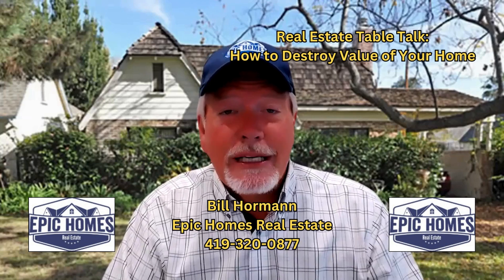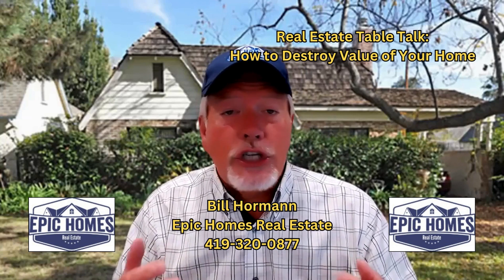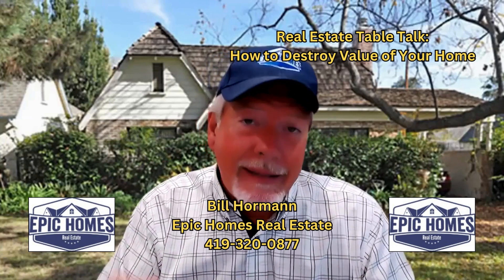I'm Bill Horman with Epic Homes Real Estate. If you're thinking of buying or selling a home, just give me a call. Let's chat about your situation and then let's get you moving.